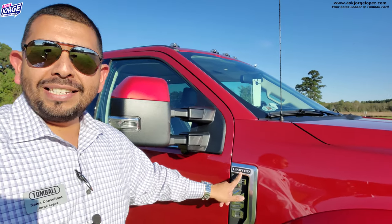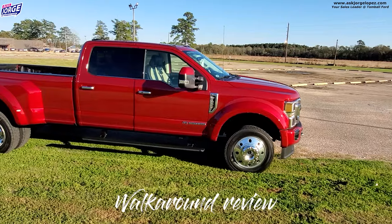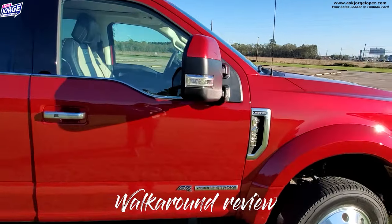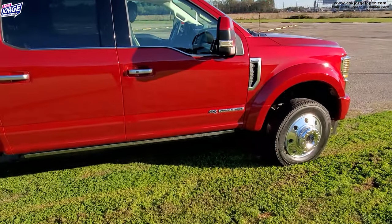This is what makes it super expensive — it is the Limited trim level, so it basically has absolutely everything that a truck can have. I'm going to take a few moments to share with you what it has, what you get on a Limited truck, and if there are available options on this super duty truck. I wanted to first walk around the truck and show you. Let me shut this door because I love those power deployable running boards.